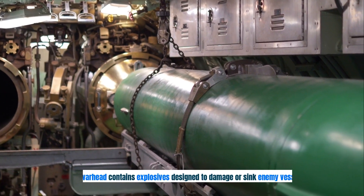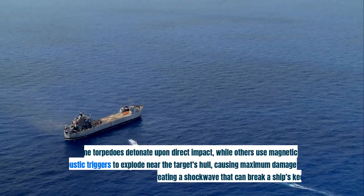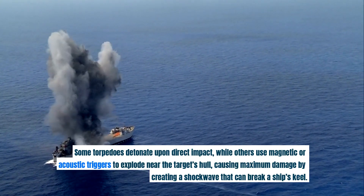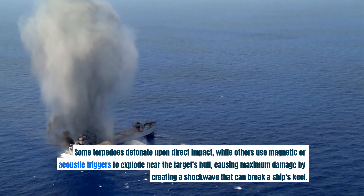The warhead contains explosives designed to damage or sink enemy vessels. Some torpedoes detonate upon direct impact, while others use magnetic or acoustic triggers to explode near the target's hull, causing maximum damage by creating a shockwave that can break a ship's keel.